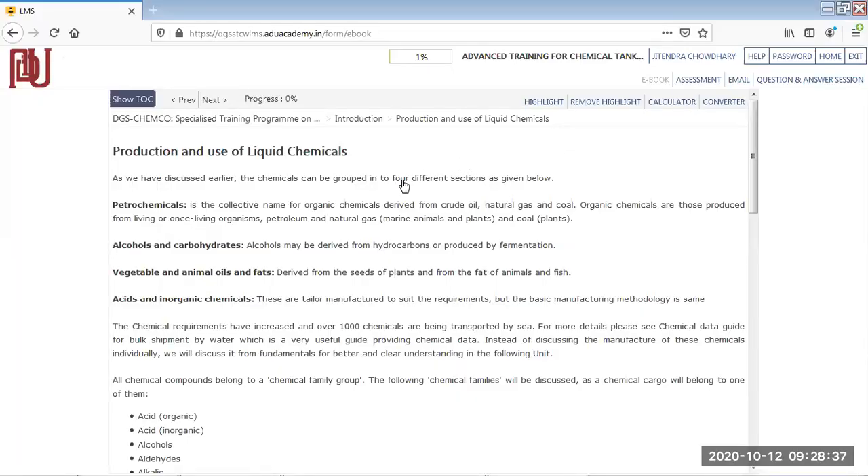Let's start with different types of chemicals. One is petrochemicals — petrochemicals means petroleum and chemicals. It's a collective name for some organic chemicals derived from crude oils, natural gas, and coal. These organic chemicals are produced from living or once-living organisms. Crude oil and petrol come from the remains of plants and animals that died millions of years ago, and some chemicals are mixed with that.